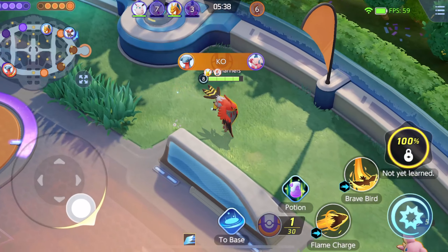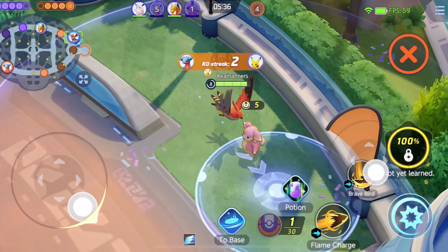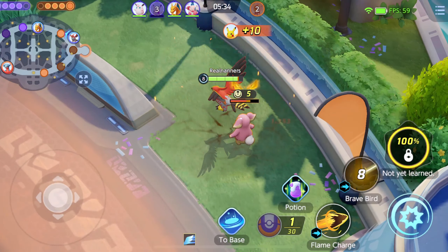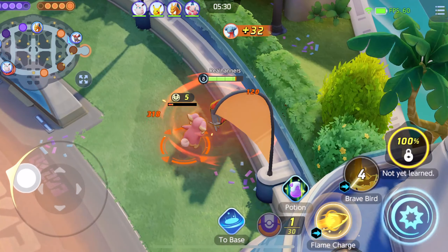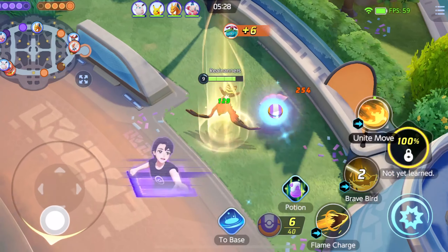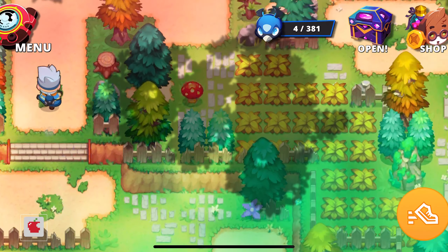Pokémon Unite is available on iPhone, iPad, and iPod Touch. And if the developer is watching this — which they aren't — please bring this game to M1-based Macs, because it would really work well there.